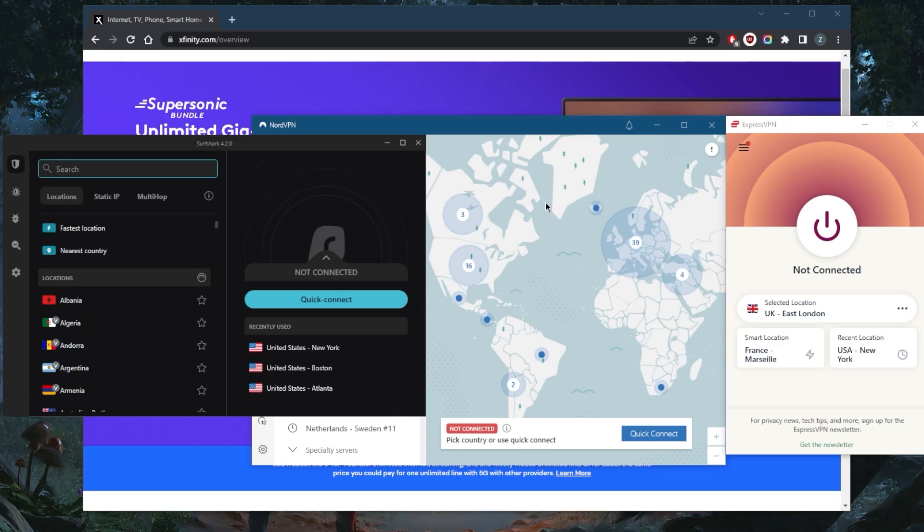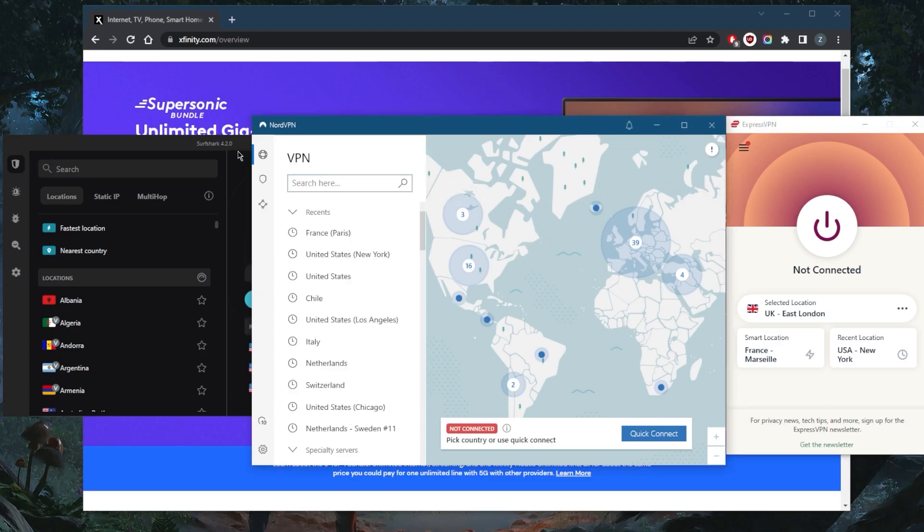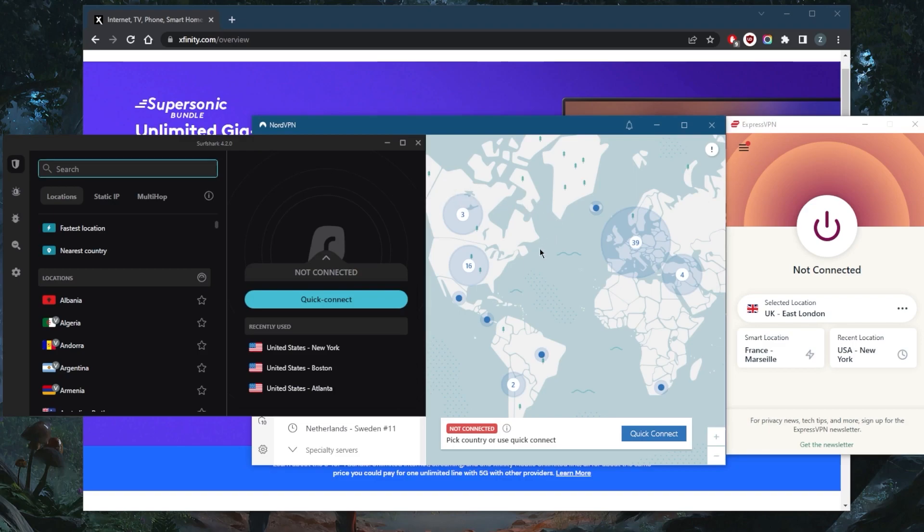And if you're worried about your data being collected by these VPNs, worry not — they've all been independently audited by third party firms to verify the security and privacy policy of these VPNs. So we have plenty of evidence showing that these VPNs uphold the privacy and anonymity of their users.